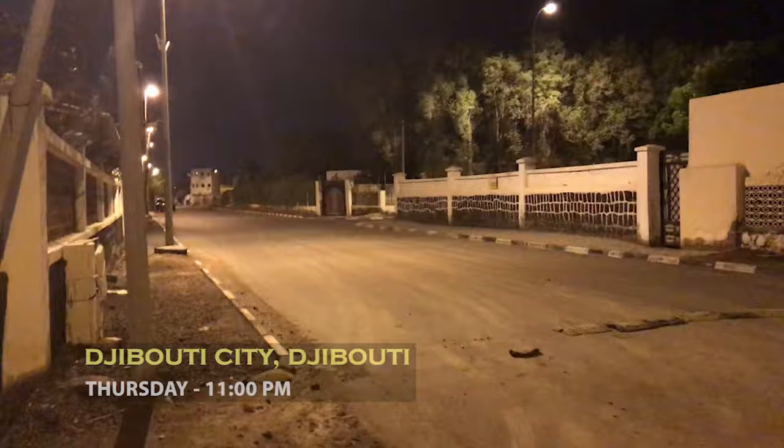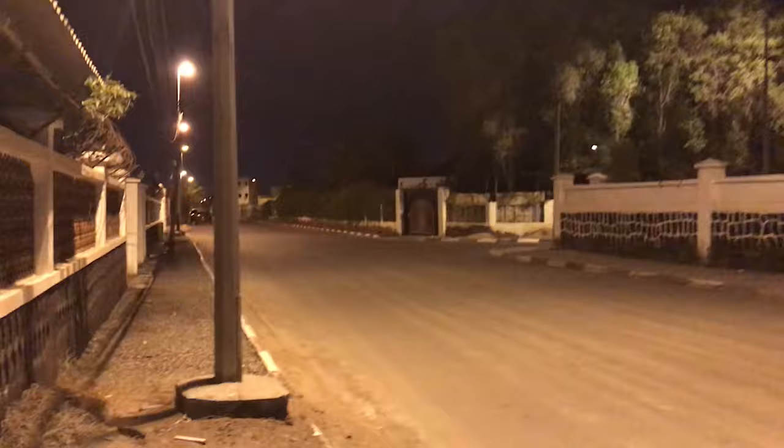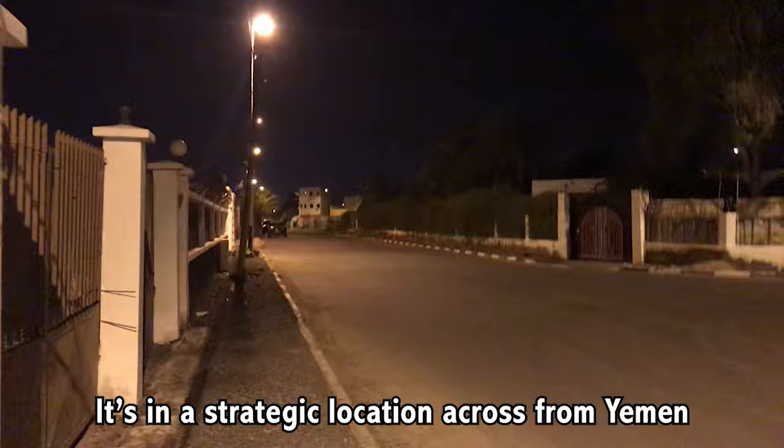I'm walking here at night in Djibouti. It's a very strange place. Everything is gated. There is razor sharp barbed wire on every single wall. I don't think I've ever been to a country with this much security, and really unwarranted. It's a port, it's in a strategic location across from Yemen, but it's a bit overkill.